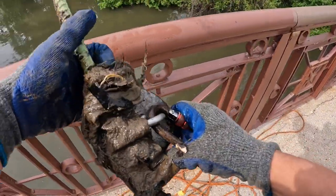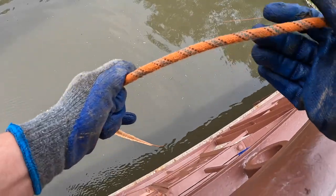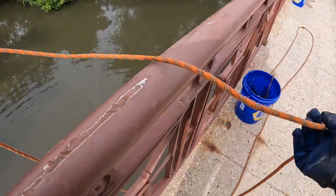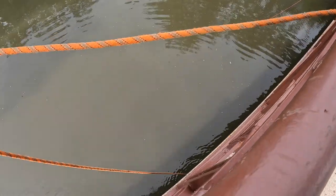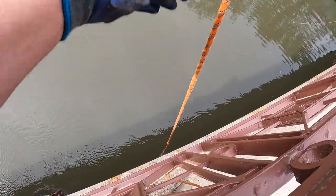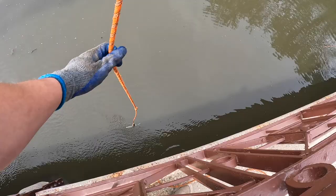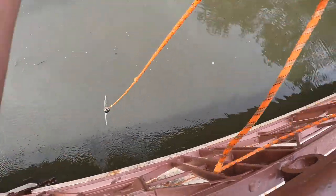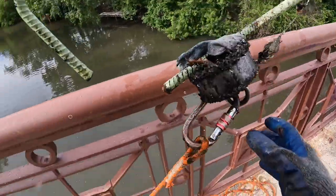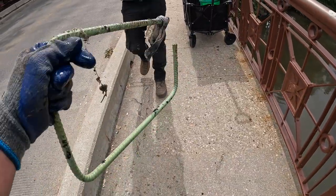First pull looks like a piece of rebar with some nastiness on it. Got something else on here - either coming up or dragging. More rebar - two pieces of rebar back to back. We have a feeling we're going to find a lot of rebar today.